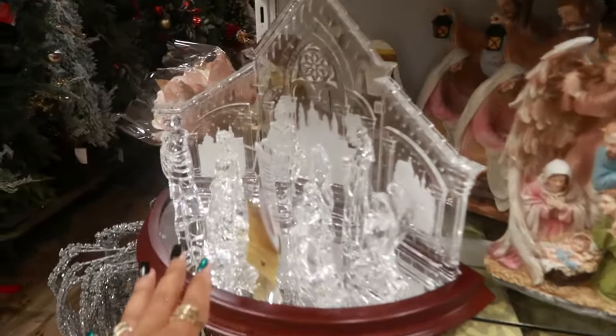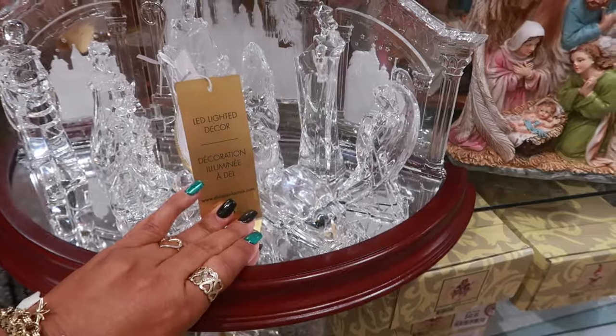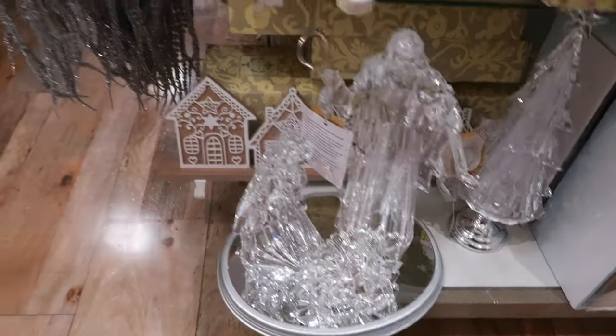Oh this is so pretty, look at that — oh my gosh. Christian La Croix! This is making me nervous, let me see if I can look underneath. Okay, this is $150. There's another one down there — look at that. That's beautiful.